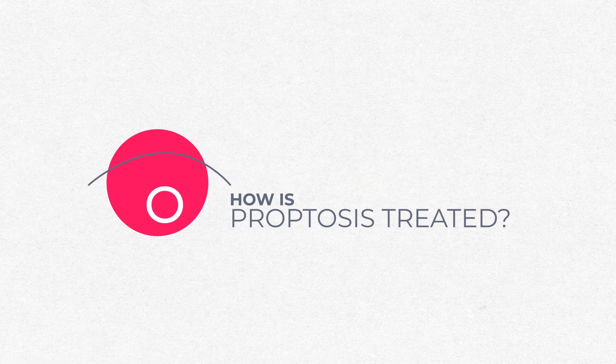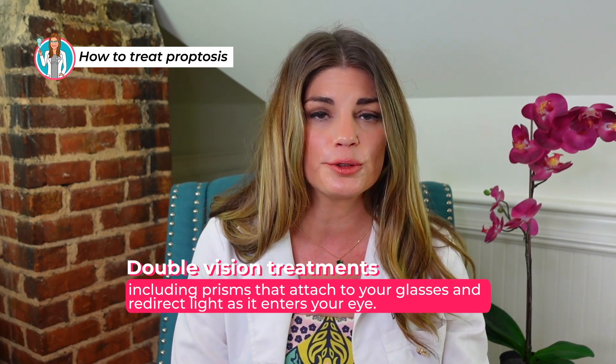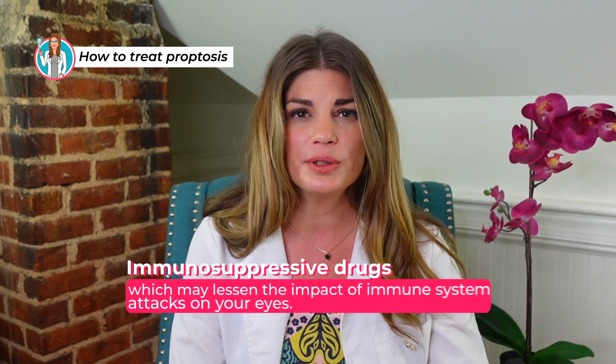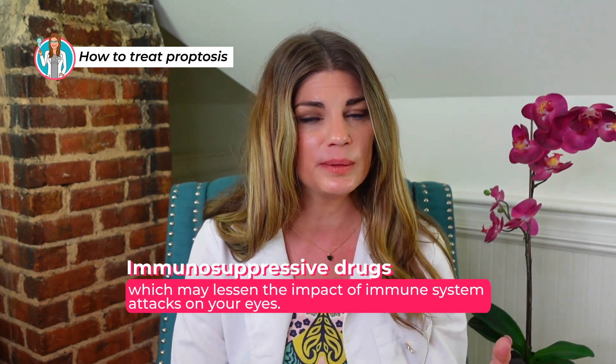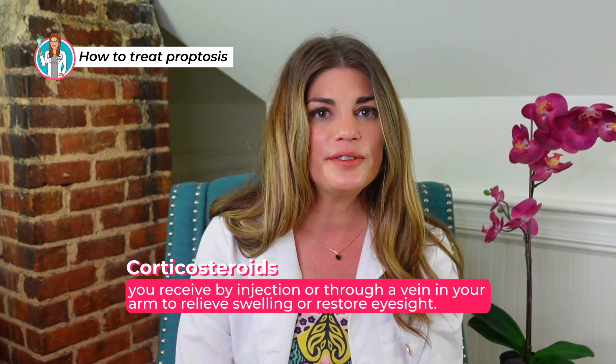There are several treatments for proptosis. Artificial tears — eye drops or gel — can relieve dryness and protect the cornea. If an infection is causing the proptosis, your doctor might prescribe an antibiotic. Medications for underlying conditions like hyperthyroidism can help, and you might even be on an IV medication for thyroid eye disease. If you have double vision, prisms in your glasses can redirect light as it enters your eye. Immunosuppressive drugs can lessen the impact of immune system attacks on your eyes, or corticosteroids administered by injection or IV can relieve swelling or restore eyesight.